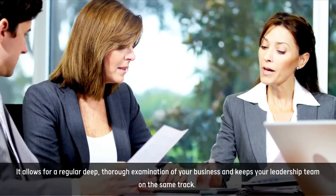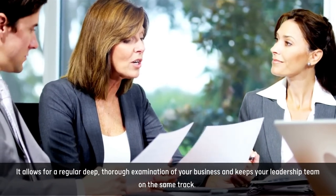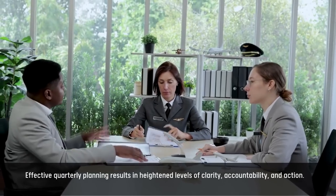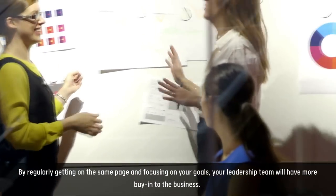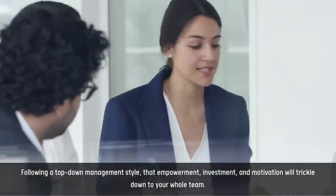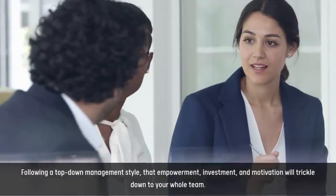It allows for a regular, deep, thorough examination of your business and keeps your leadership team on the same track. Effective quarterly planning results in heightened levels of clarity, accountability, and action. By regularly getting on the same page and focusing on your goals, your leadership team will have more buy-in to the business. Following a top-down management style, that empowerment, investment, and motivation will trickle down to your whole team.